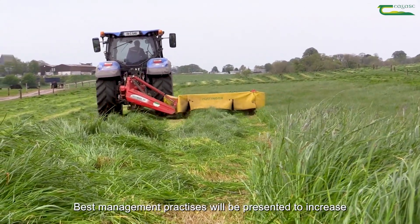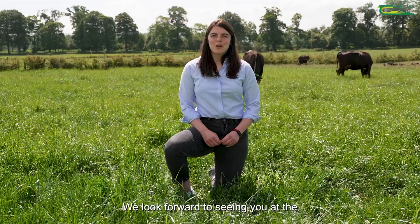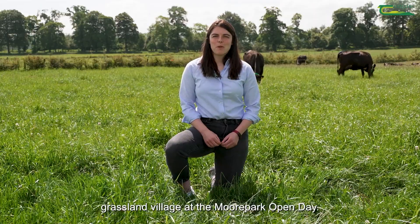Best management practices will be presented to increase herbage yields and longevity of red clover crops. We look forward to seeing you at the Grassland Village at the Moorpark Open Day.